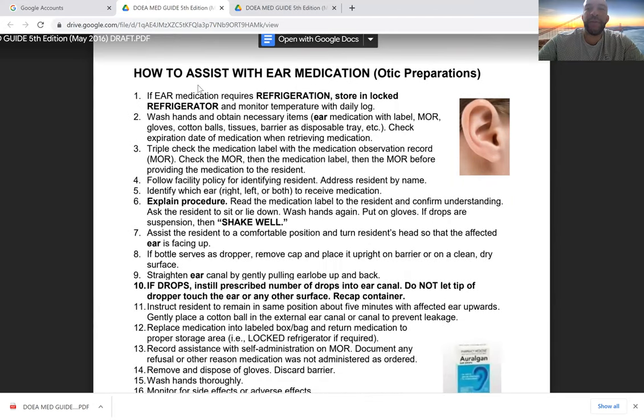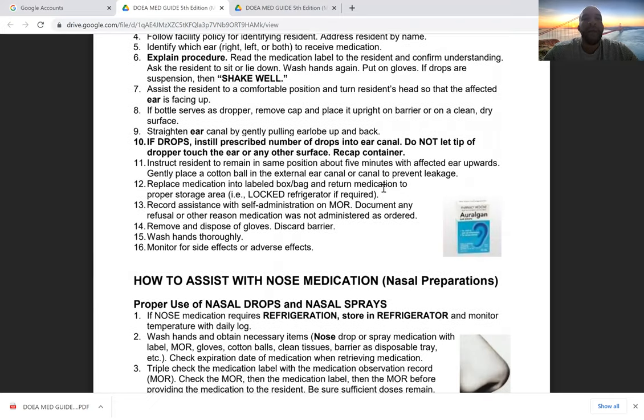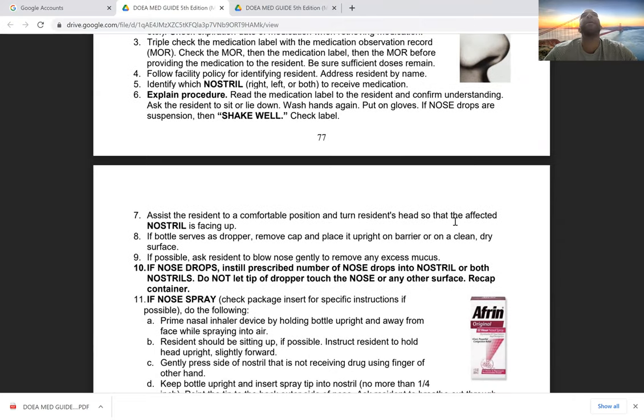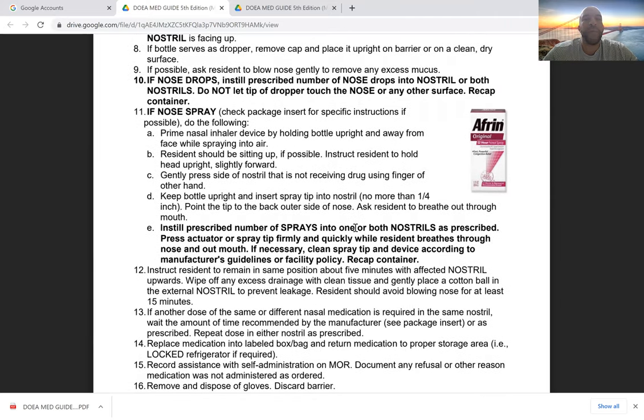For ear medications: if refrigeration is required, keep in a locked refrigerator. Shake well and follow the nine rights. Straighten the ear canal by gently pulling the earlobe up and back, then administer the drops. For nasal medications, make sure hands are clean, shake the bottle appropriately, position the resident comfortably with their head up and nostrils facing upward, then dispense the medication into the nasal passageway for effective absorption.